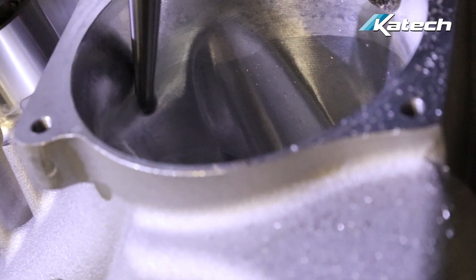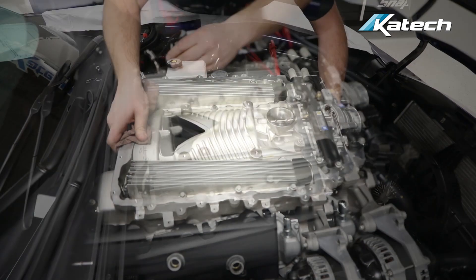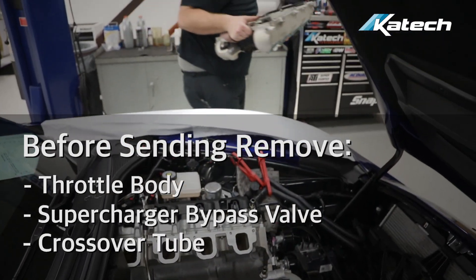The supercharger porting service requires customers to remove the supercharger from their engine and send it to KTEC. Before sending, make sure to remove the throttle body, supercharger bypass valve, and crossover tube.